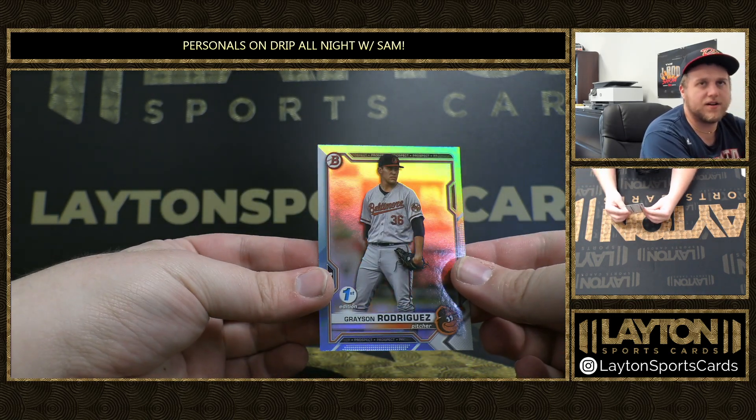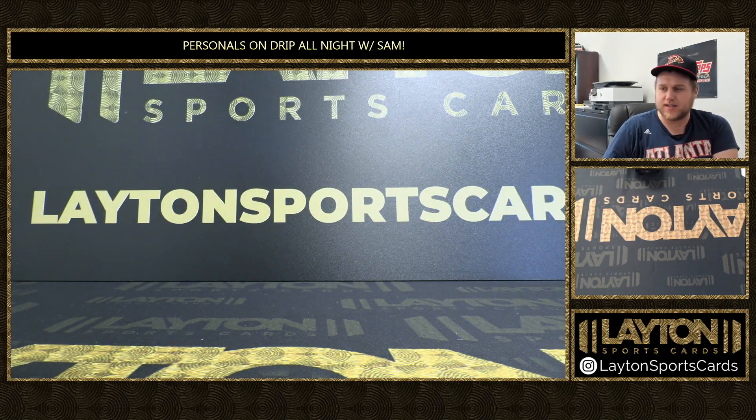There's G-Rod, Grayson Rodriguez. That'll do it for your break there, Go Vols. Thanks as always, my friend, for the support. Get it right out to you, buddy. Go Vols, Go Vols.